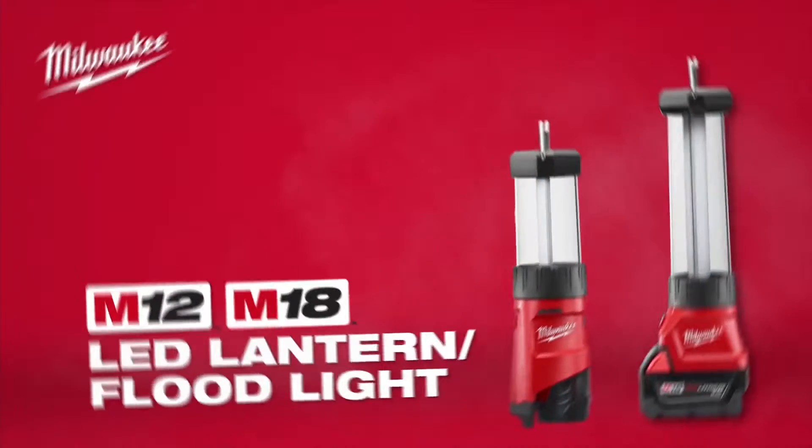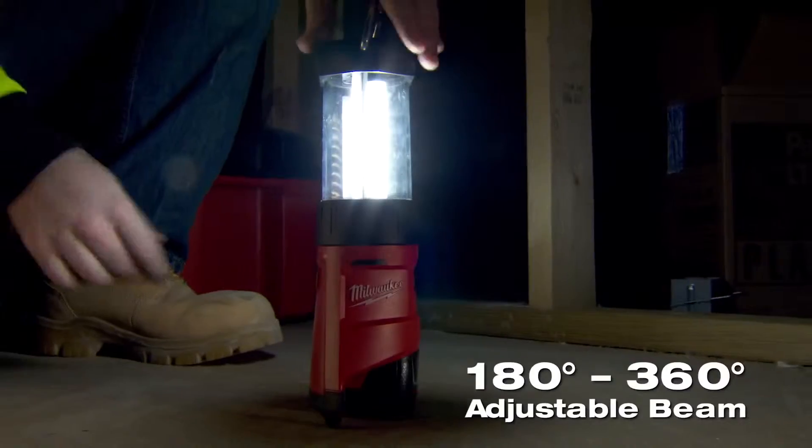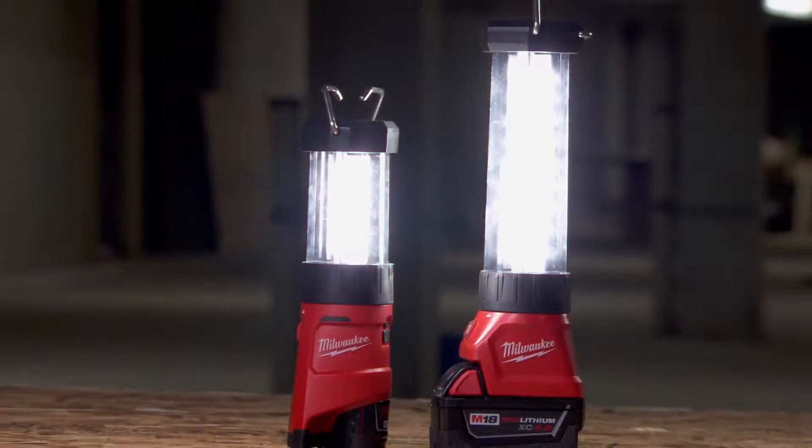Introducing the M12 and M18 LED Lanterns featuring TrueView high definition lighting. With 360 and 180 degree modes, we use the 180 if we're all working in one area, but we can still turn it to 360 if we want to light up a whole room. It really lights up the room.